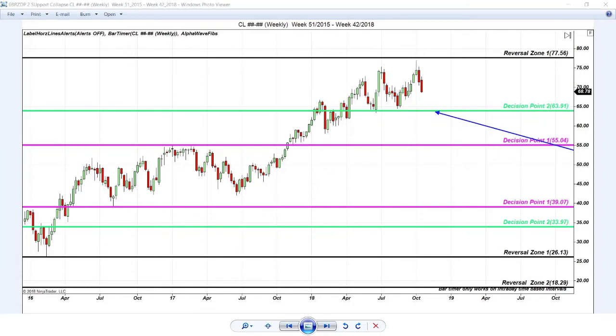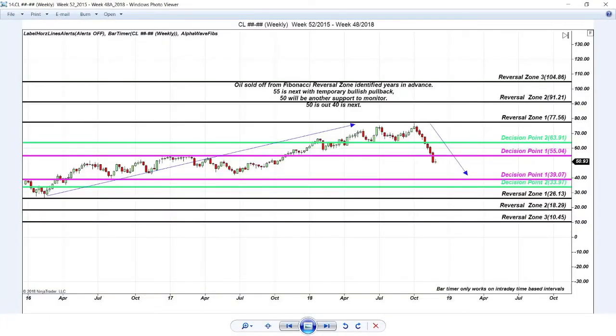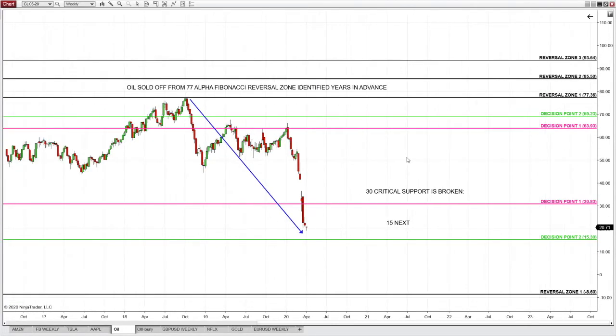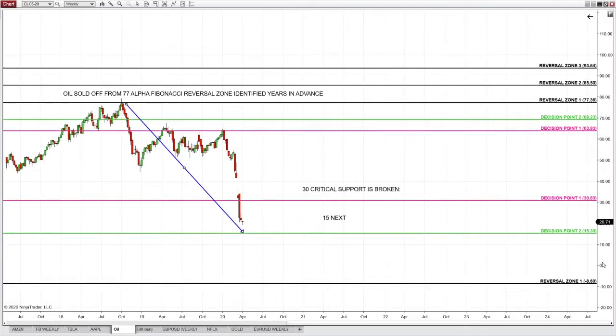When oil crashes through that support and heads to 55, there's no surprise. Here's oil now — as I've said for many many years in advance, this sell-off had been identified years in advance. What is crucial on oil? The exact same green line. This vicinity on oil is critical — that's the exact same place where S&P skyrocketed from. That's the exact same crucial institutional support in front of you on oil. If you understand the Alpha Fibonacci system, you knew years in advance that oil was heading here. Never ever after the fact.